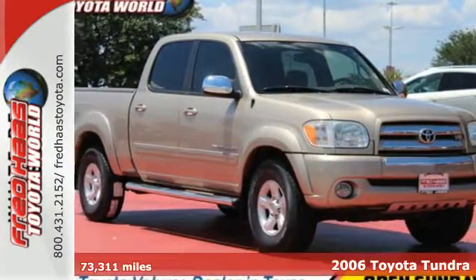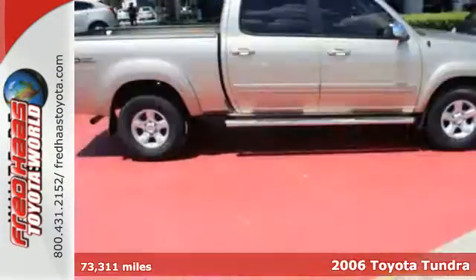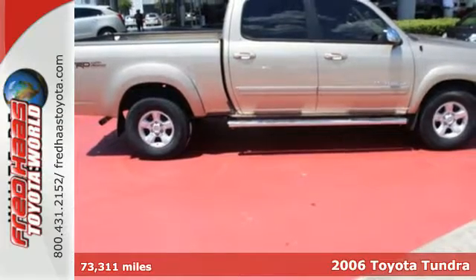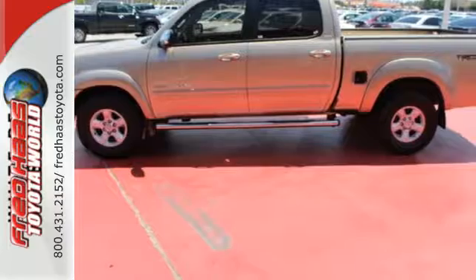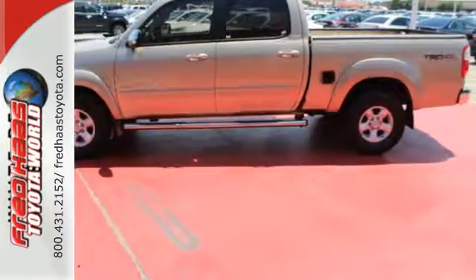It's a 2006 Toyota Tundra. Consider the driving confidence of airbags, side impact bars, anti-lock disc brakes with vented front discs, and precise rack and pinion steering.